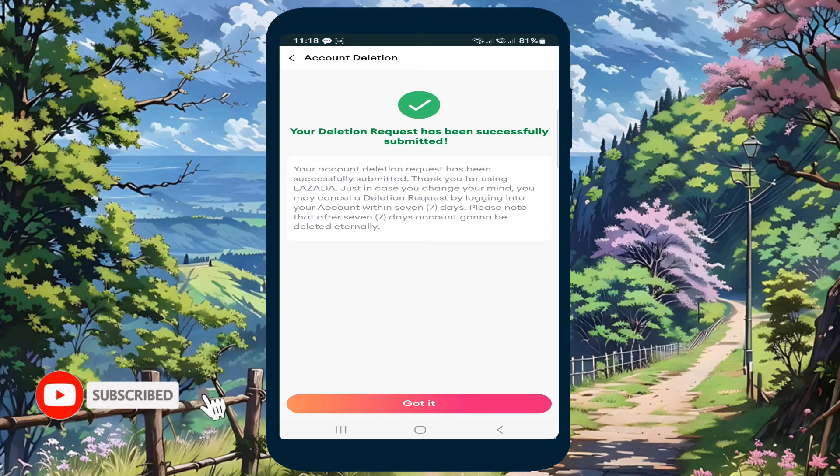After going through all the steps, your account is now under the process of deletion. Lazada will delete your account after seven days. Just click Got It to proceed.